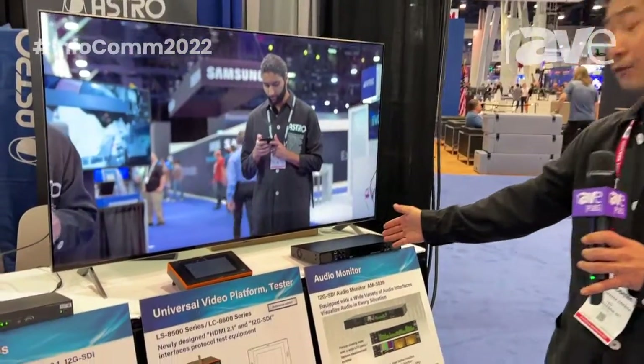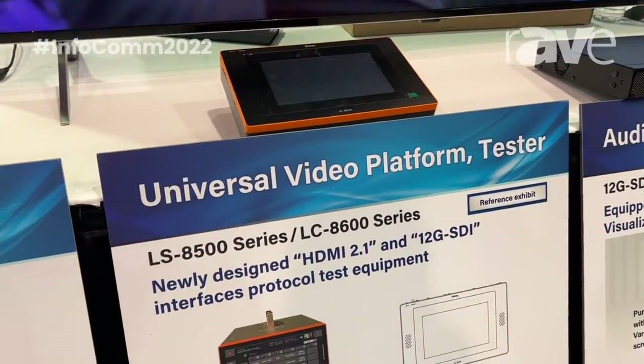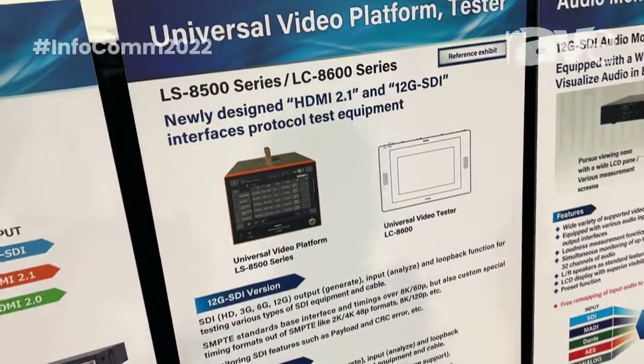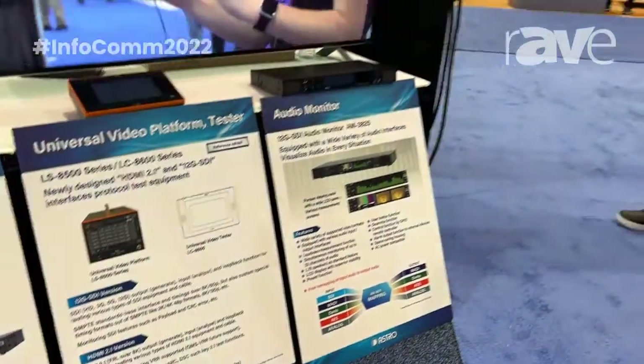We are also known for our test and measurement products, and we have a brand new universal platform tester coming out in fall. This is the LS8500 or LC8600 series, newly designed for HDMI 2.1 and 12G SDI. You'll be able to test the more intricate and more difficult to test items within those protocols.